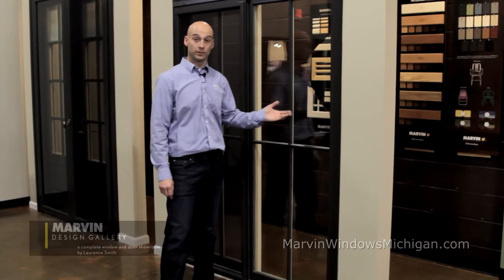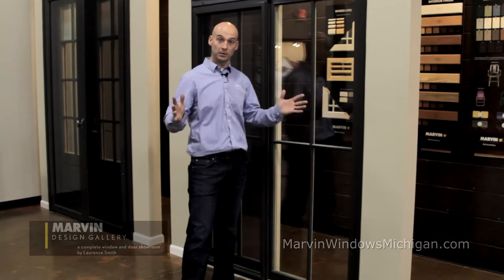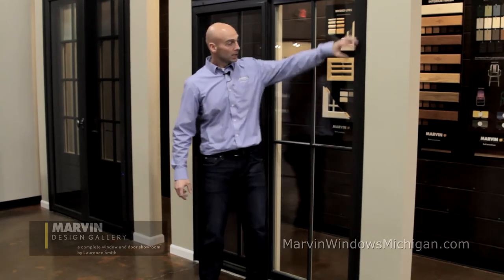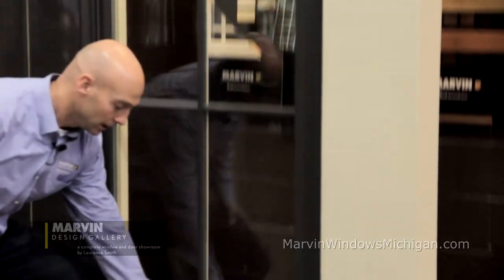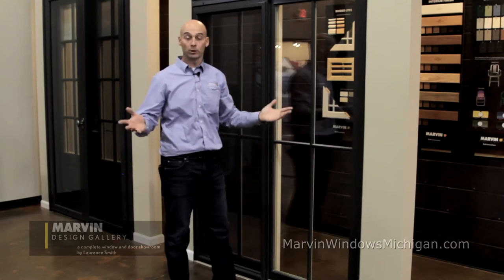Here we have the Marvin sliding patio door — a little bit more contemporary style which expands the glass area, as you can see here. We've got narrower vertical styles in the shorter bottom as well as the top rail, again maximizing the amount of daylight opening or glass size.